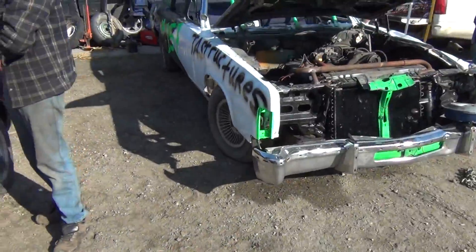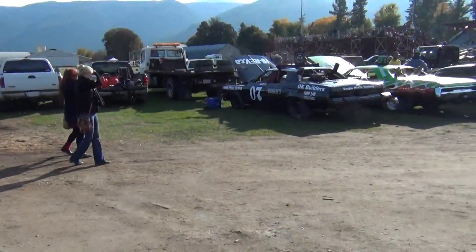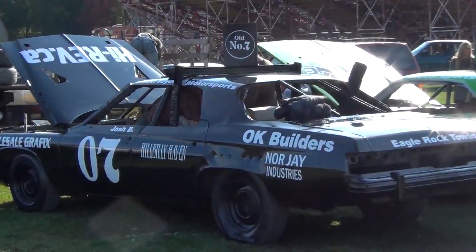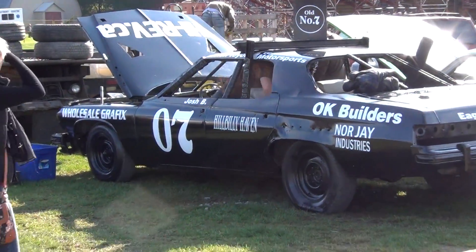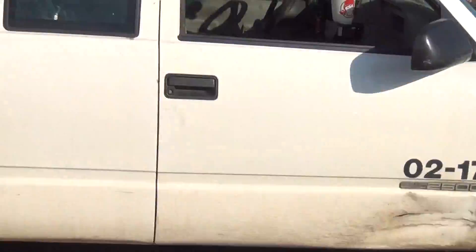Those cars — oh my God. We got another Salmon Arm car. That's sweet. Another one — another 60s Chrysler. We got some trucks over here too.